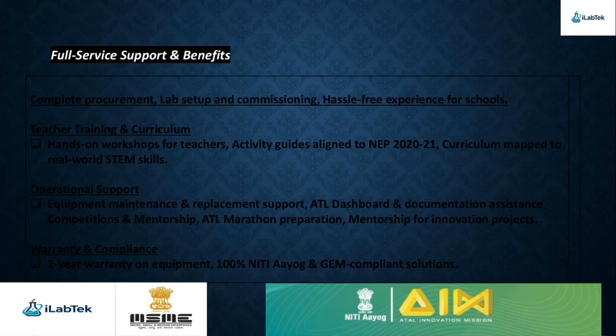At iLab Tech, we provide complete end-to-end support for Atal Tinkering Labs, making the entire process simple and hassle-free for schools. From procurement and lab setup to commissioning, we ensure a smooth and worry-free experience. We empower teachers with hands-on workshops, detailed activity guides aligned to the National Education Policy 2025-26, and a curriculum mapped to real-world STEM skills. Our team takes care of equipment maintenance and replacement, provides ATL dashboard and documentation support, and guides students through competitions, innovation projects, and ATL marathon preparation. All equipment comes with a two-year warranty, and we guarantee 100% NITI Aayog and GeM-compliant solutions.